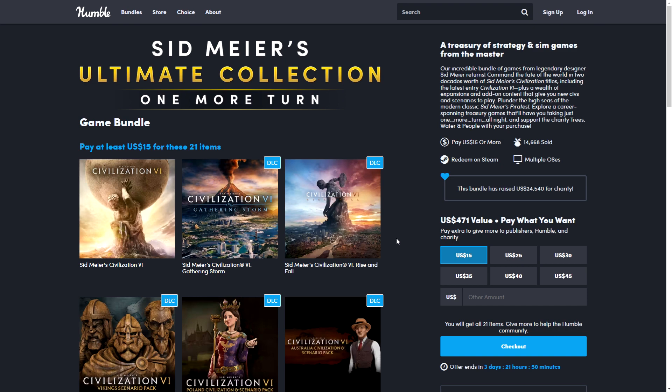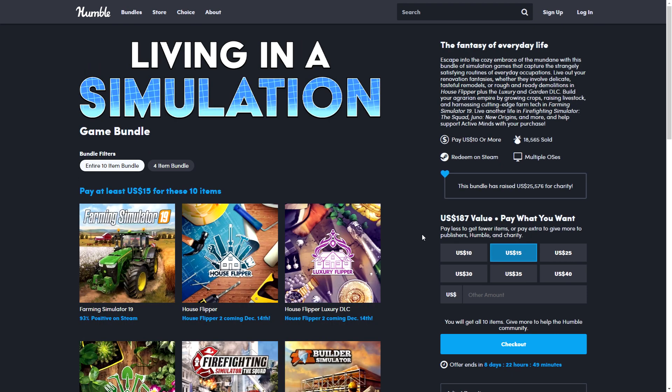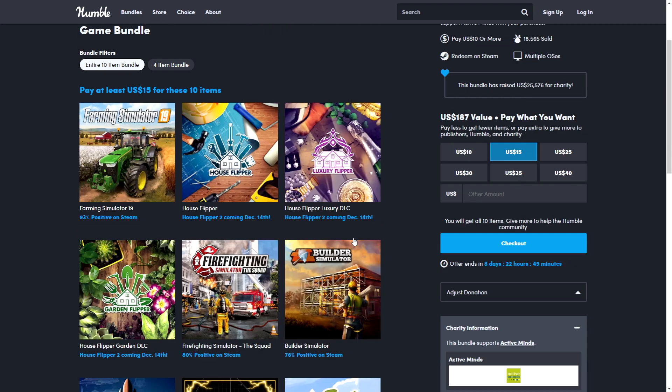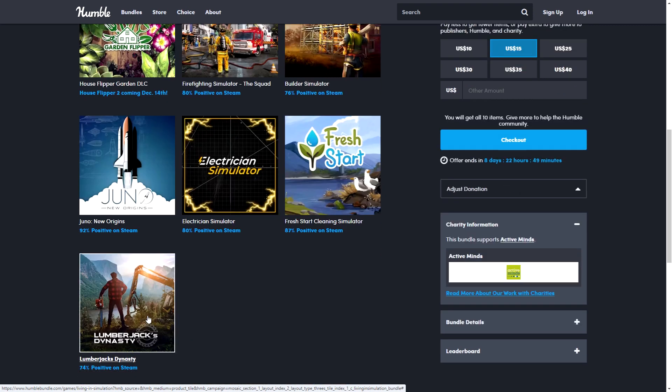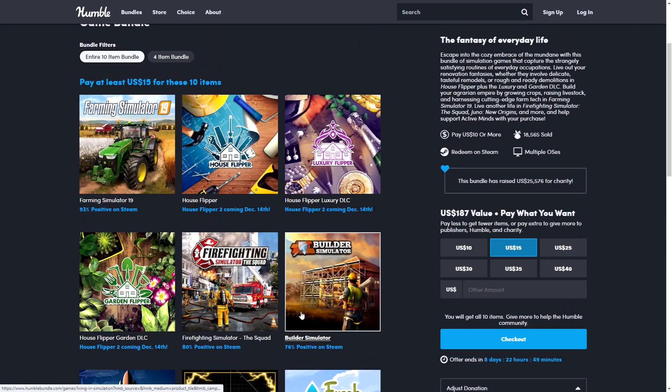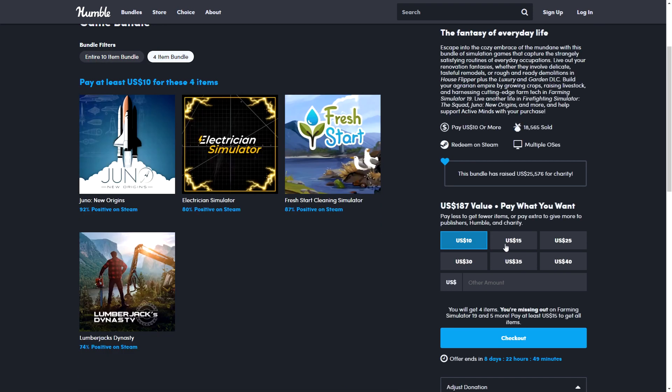Next is the Living in a Simulation Bundle, featuring games where you do real-life jobs — firefighting, building a house, farming, House Flipper where you repair and renovate old houses, Electrician Simulator, Lumberjack Simulator, and more. These are fun and quite relaxing, especially with a podcast on in the background. The bundle has two tiers: $10 and $15.